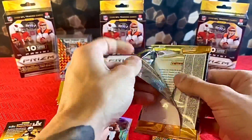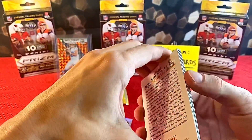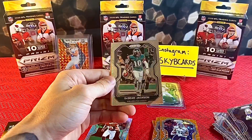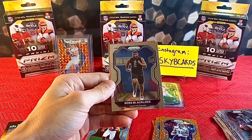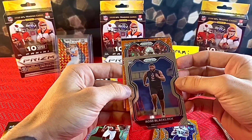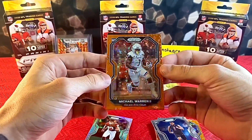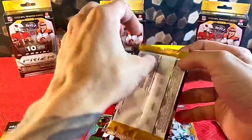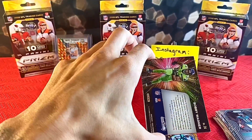Moving along — I'm looking to get some Herbert, that's my guy. I wouldn't mind any Burrow either, but it definitely sucks that we lost him the way we did. Second blaster: Jack Doyle, DeSean Jackson, Ross Blacklock, and Michael Warren — rookie Orange Disco. This card looks crazy on the back.